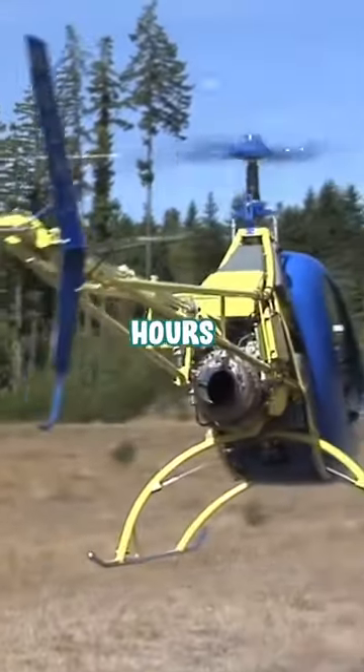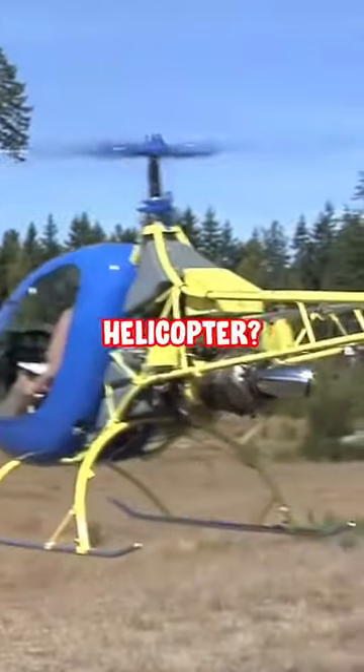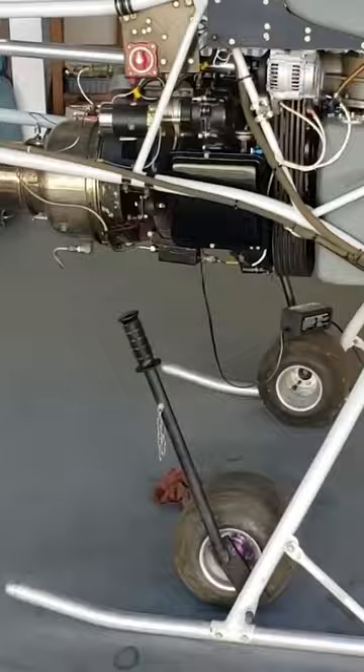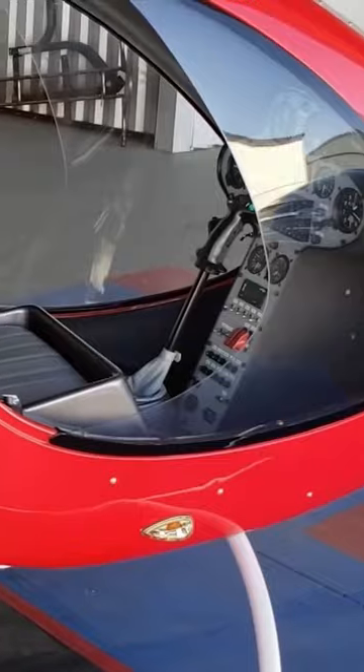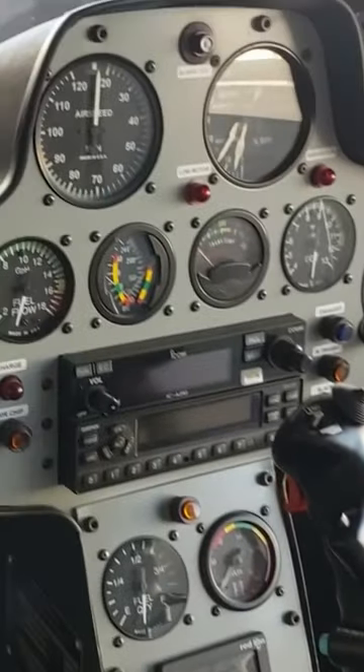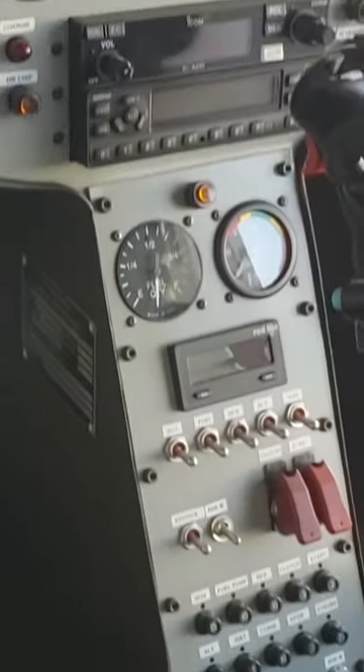Did you know that you can build turbine hours in a home-built helicopter? Take this helicycle for example. This is a home-built helicopter. It only has one seat and really your mission in this helicopter is just to go up and have some fun. You've only got about an hour or two hours to fly, and this helicopter will cruise around 100 miles per hour.